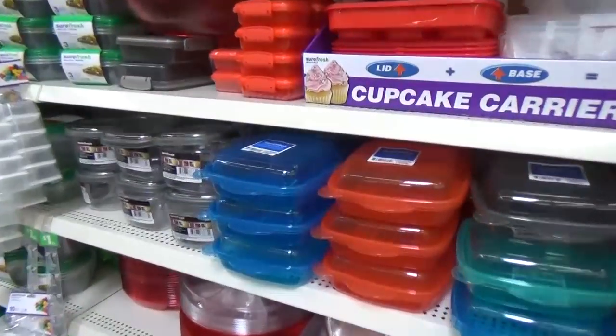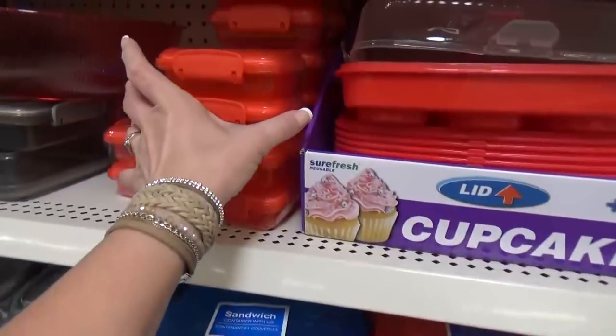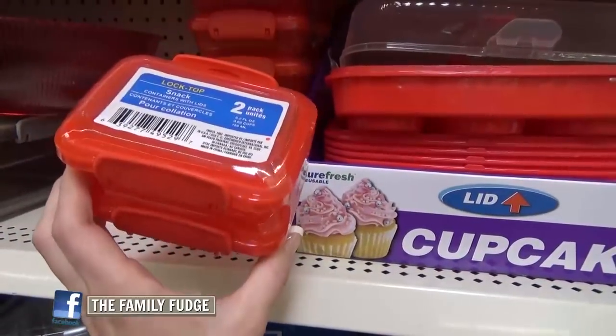New food containers — I love the food containers here. Looks like we have some big sandwich ones, and they've restocked these little snack ones. These are some of my favorite go-to snack containers.